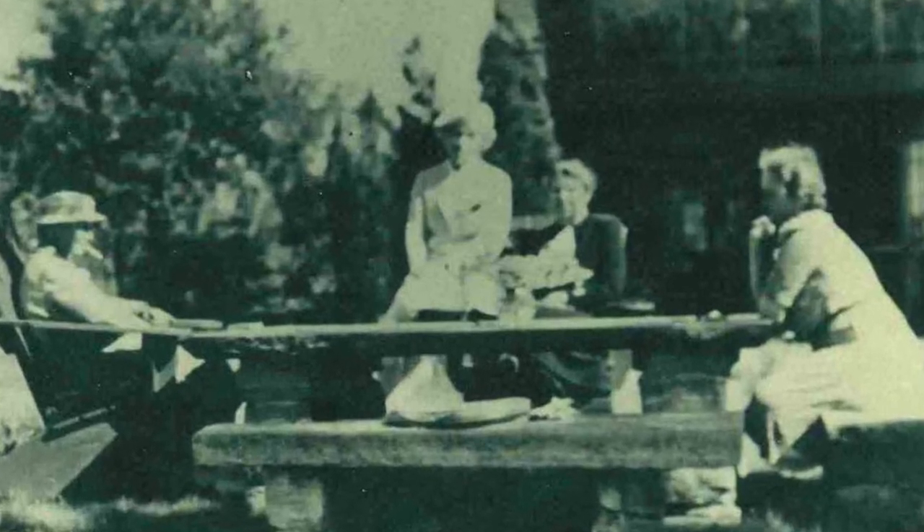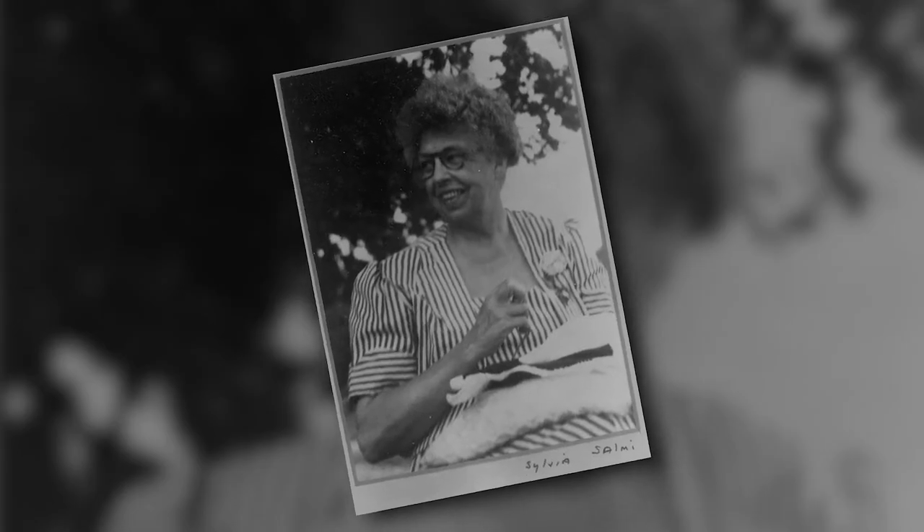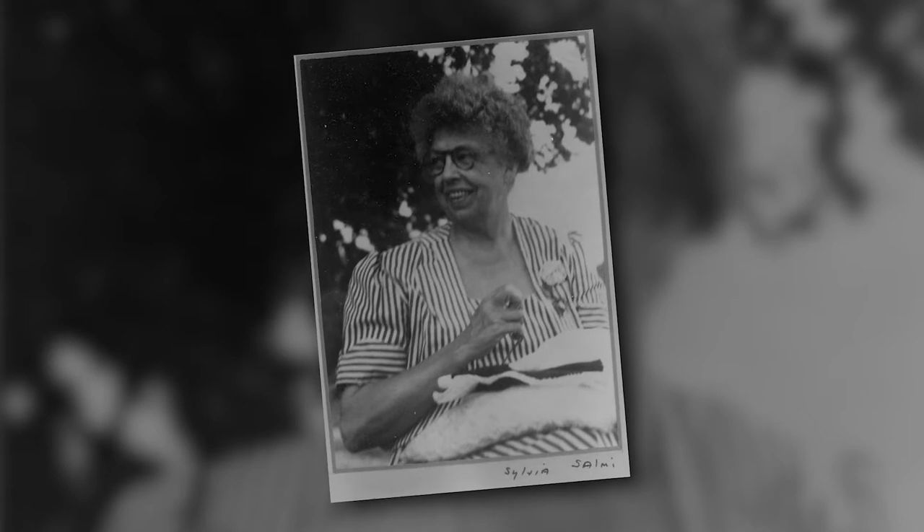One of the very best friends of Esther Lape and Elizabeth Reed, who came here quite often from the 1930s until 1962, the year that she died, was Eleanor Roosevelt. She really viewed this place as a quiet retreat where she could get away from a lot of her official duties.